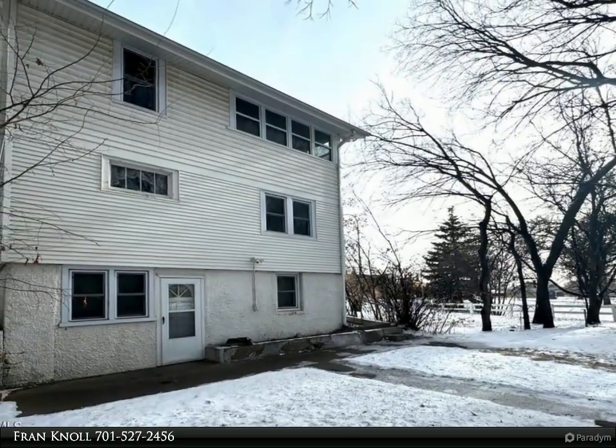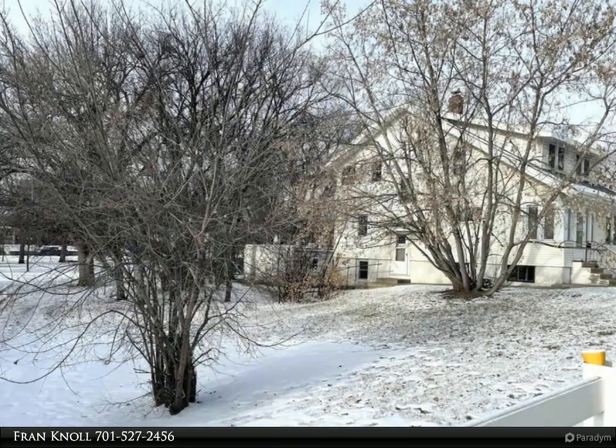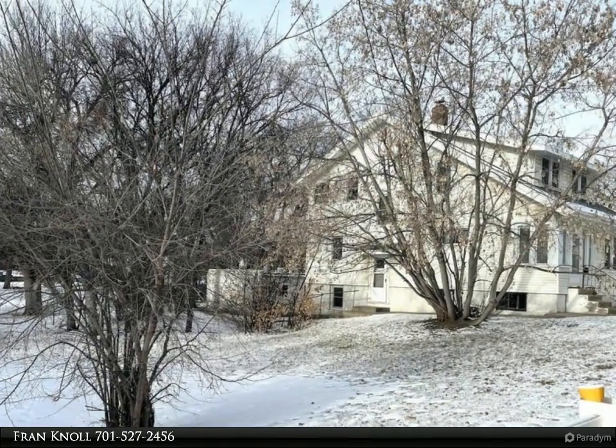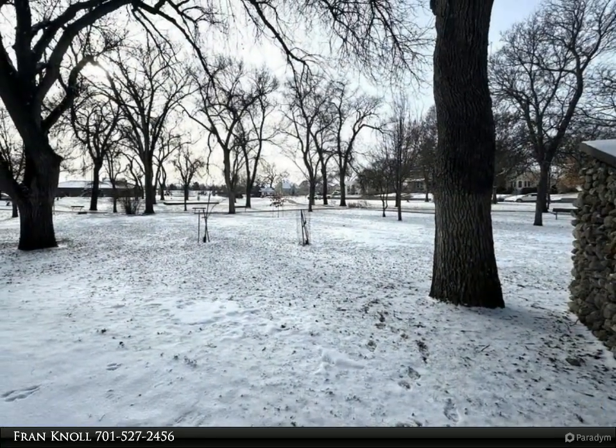The east-facing sitting room slash home office is the perfect space to relax and soak up the morning sun. The living room and dining area are the ideal space for entertaining.